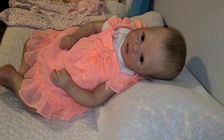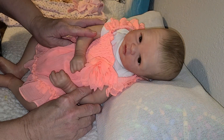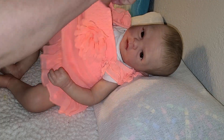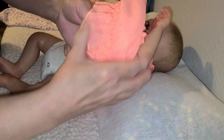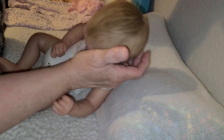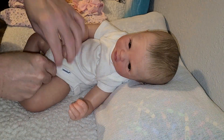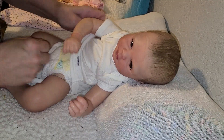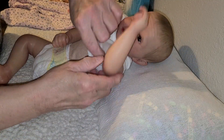Hello guys, this is Becca and I'm here with sweet Gabrielle. She is the Jewel Kit. She's a preemie and as you've seen by the title, I am selling her. I'm going to take the onesie off of her so you can see her. She's full-limbed, beautifully painted.